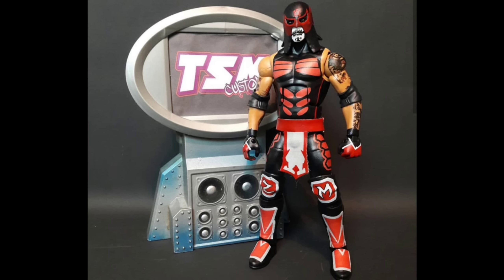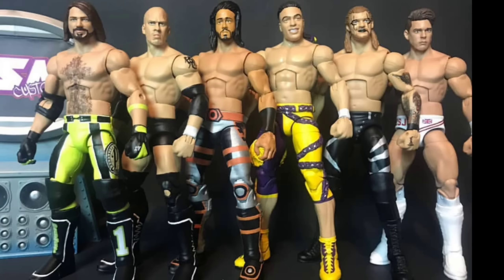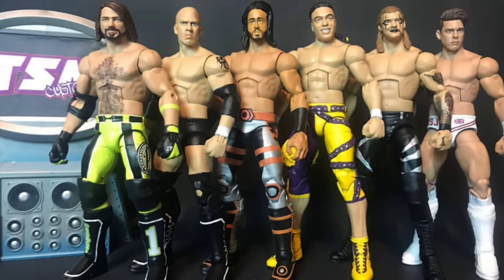TSM Customs — another guy always working super hard. Out of all the ones he made for the month of February, this one right here stands out so much, along with the Mustafa Ali he made for January. This guy is always making some great content.